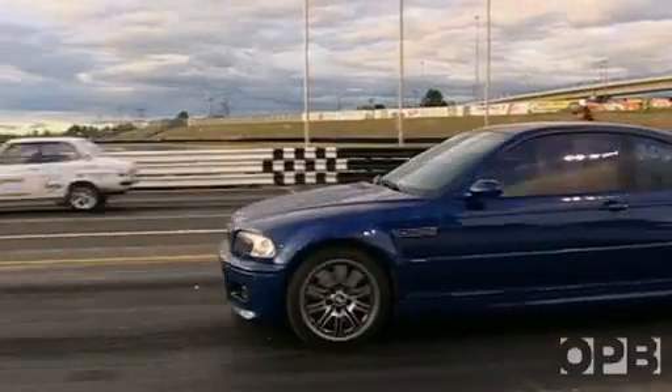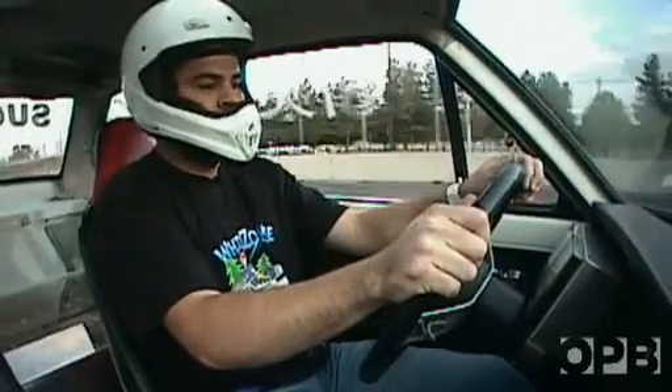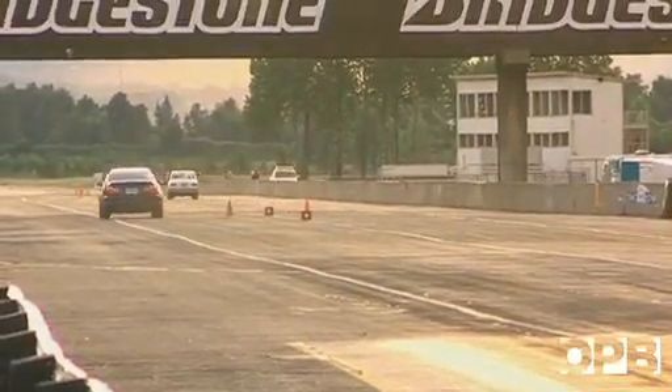A sporty BMW M3 lines up twice in a row. It never has a chance. I thought I had a pretty quick little BMW, but it's like I was standing still. I give up against him — I'll try something more my size, I guess. So electric DC volts prevails against super unleaded premium any time.